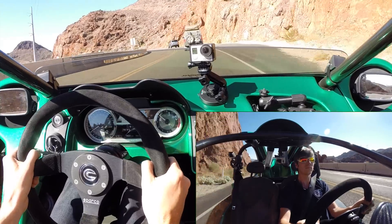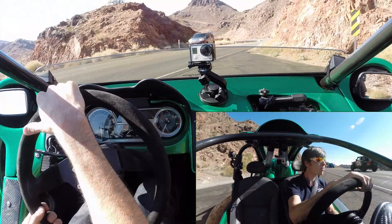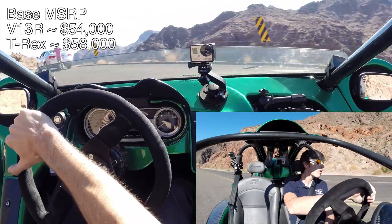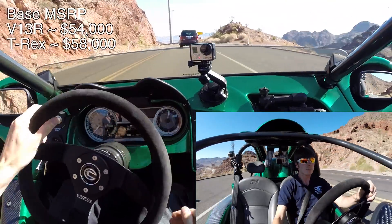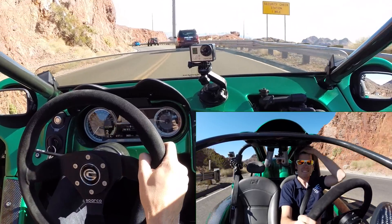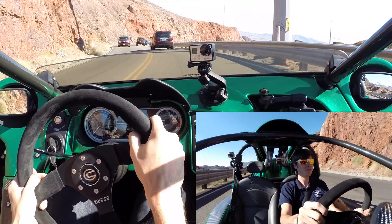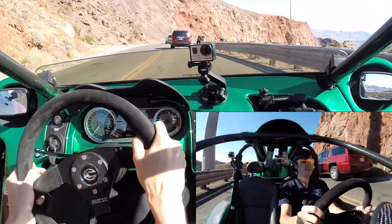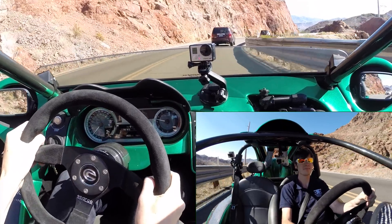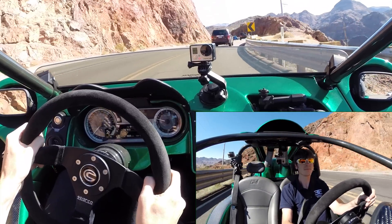There is a bit of an elephant in the room and that is the vehicle's price. The V13R starts at $54,000, easily hitting $60k with options, and the T-Rex starts at $58,000, fully loaded exceeding $70k in the top trim level. That's certainly a lot of cash for a weekend toy, especially considering the other vehicles available in this price range. I had a blast in the T-Rex experiencing it in an environment it was made for. I hope you've all enjoyed the video — if you have any questions or comments feel free to leave them below. Thanks for watching.